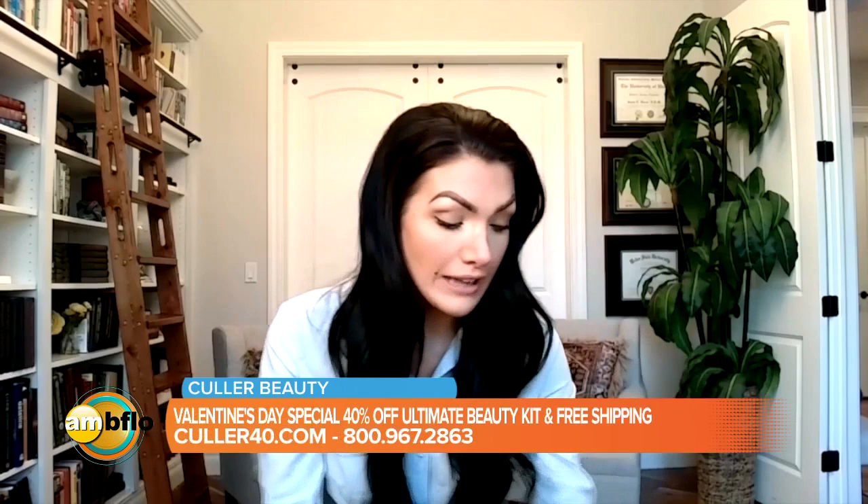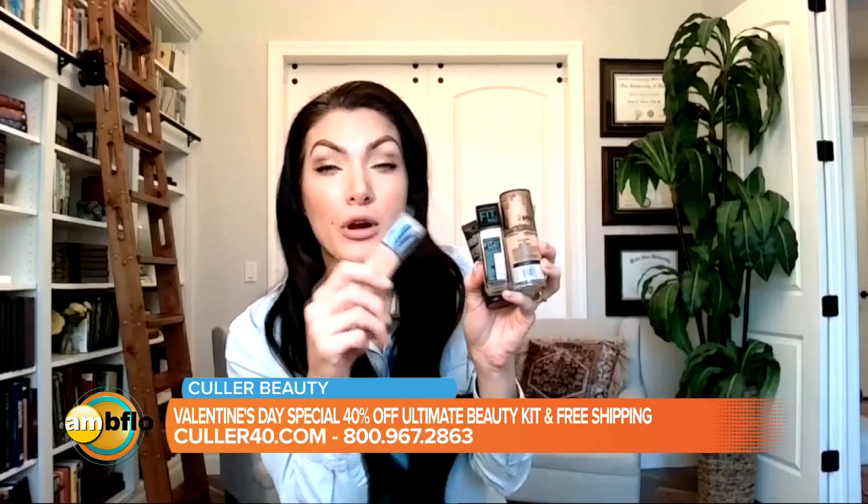I'm actually going to show you — I literally pulled all of these out of my drawer this morning. This is what happens because it is so hard to find the right color. It's so frustrating. And even if you find the perfect color, your skin changes color later and then you're mixing and matching. I have a light one here — if I get pale, it's so frustrating.